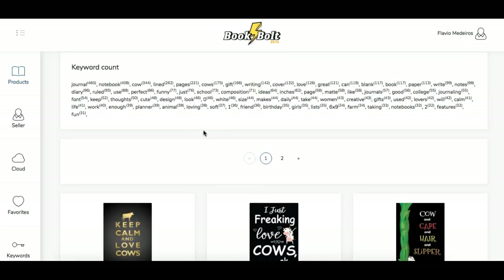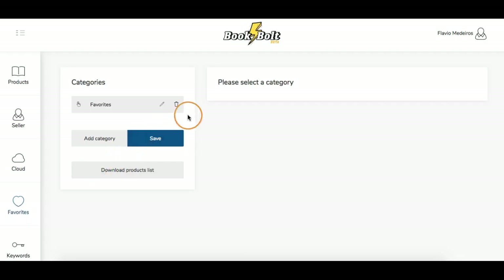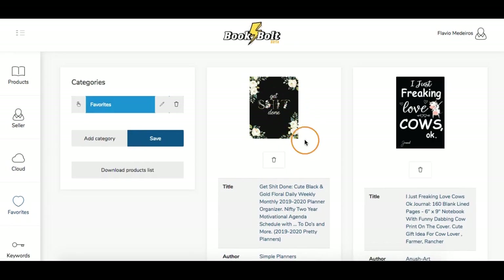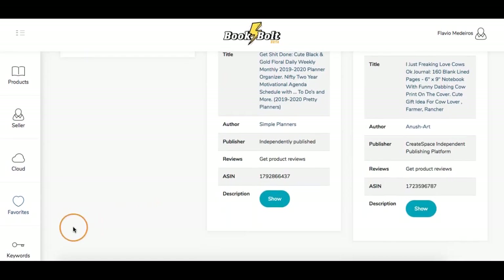Now I have it saved, and in your favorites is where you can find it. You can see there are only two items in there — I had saved one before, and then there is the cow one.